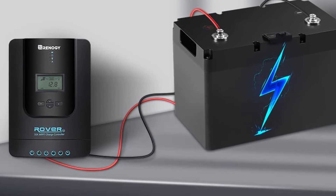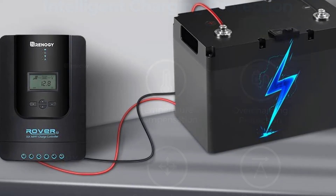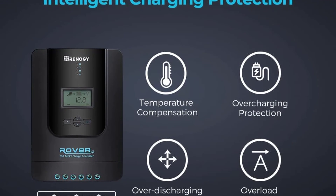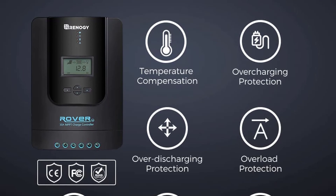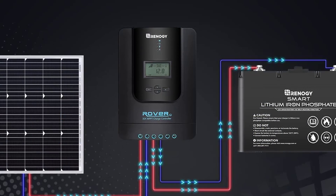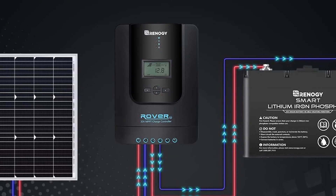This solar charge controller allows you to power all your RV appliances including your refrigerator, lights, and even your TV or computer. It is especially useful when your RV is situated in a sunny area with harsh sunlight. The Renogy MPPT Solar Charge Controller also features an adjustable LCD display that lets you see the status of your solar panels and battery.